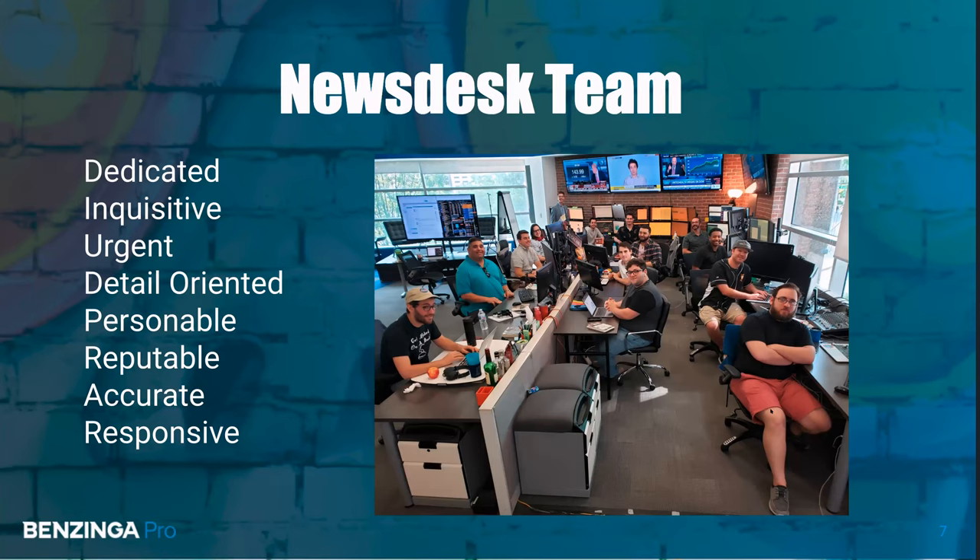Here's a quick picture of our news desk team. They are the heart and soul of Benzinga, and they are here to be at your service. So if you see anything moving in the market and you're wondering why it's moving, feel free to reach out to us. I'll show you in a minute how exactly you can do that from inside Benzinga Pro, as well as just giving us a call on the phone.